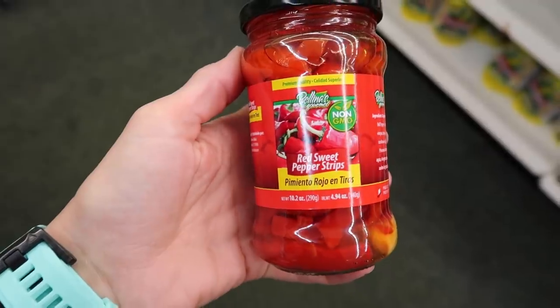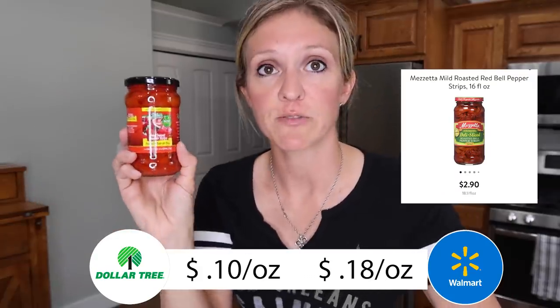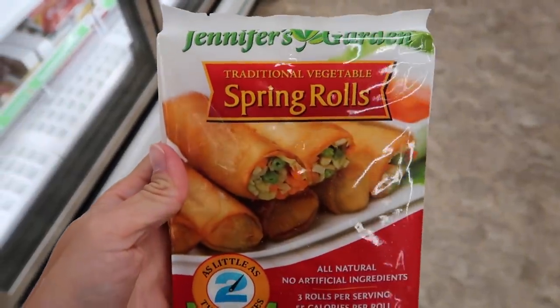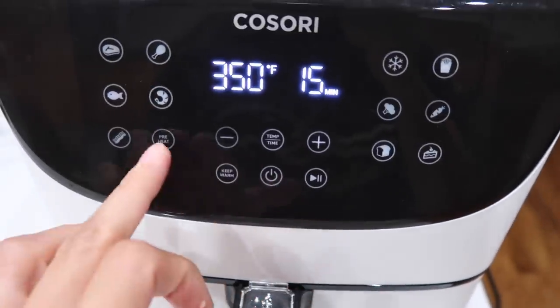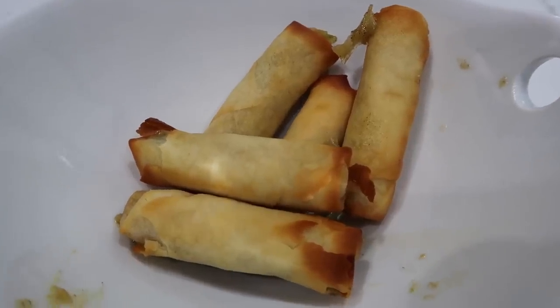I found canned roasted red peppers — a 10-ounce jar for a dollar versus Walmart's 16-ounce jar for three bucks. Even so, the per-ounce price still kicks the pants off Walmart's price, so I got two. I love mixing these with turkey and broccoli, cream cheese, a little Italian dressing, heating it up, and wrapping it in a tortilla — it's a delicious lunch. And if you're suspicious of Dollar Tree food, Jennifer's Garden spring rolls are legit. Cook them up in your air fryer and you will be loving life. I've fed them to my entire family and they adore them. Just go try them and come back and tell me what you think.